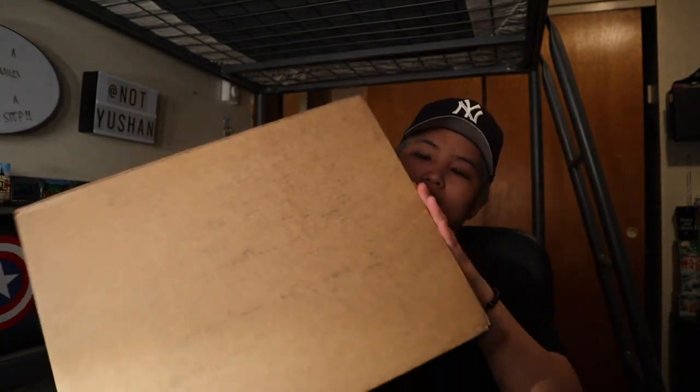Hey guys, what is up and welcome back to another video! I'll just do a quick unboxing — we have new shoes! I don't know where my cutter is, so I'll just use a key. It arrived at noon and my tita was the one who received it since I was asleep, so I haven't opened it yet. Anyway, I may have a film video coming soon — stay tuned because that one's for those who care. Without further ado, let's do the unboxing!